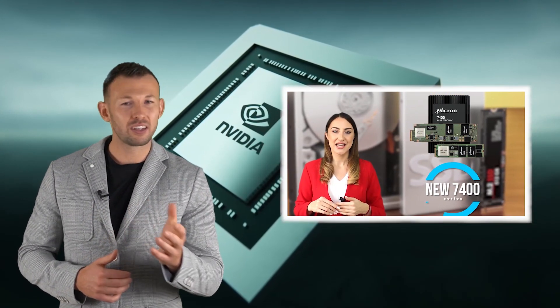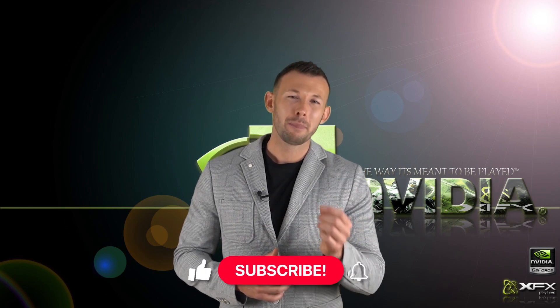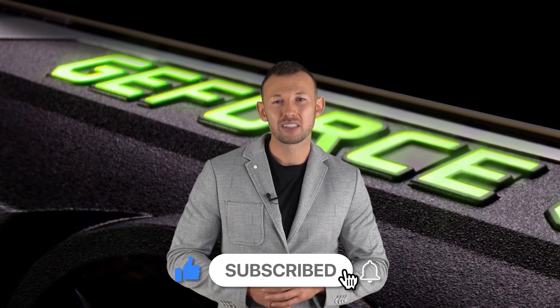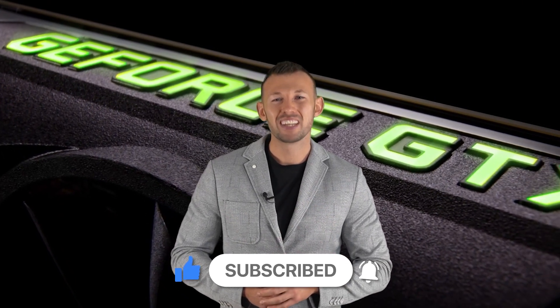If you missed it, check out our previous video — the link will be in the description. As always, if this video was helpful or enjoyable in any way, make sure to hit that like button, subscribe to stay up to date with future uploads, and enable notifications so you won't miss our next one. Thanks for watching, guys — see you in the next one.